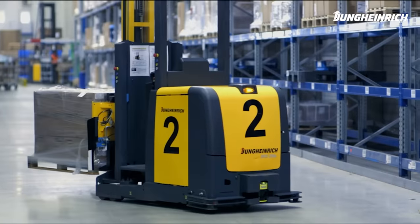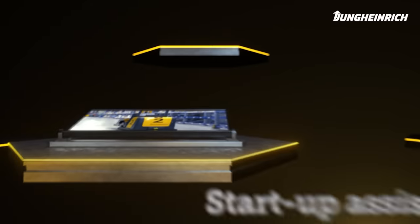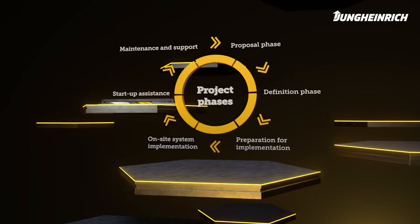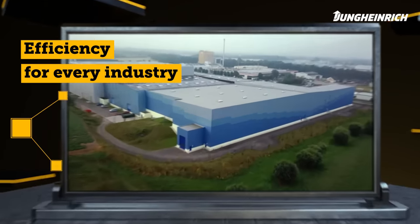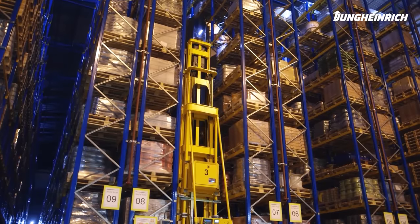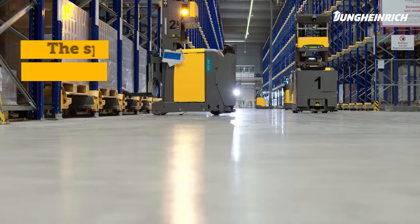You, too, can successfully automate your intralogistics with an experienced partner — with automated guided vehicles from Jungheinrich. Jungheinrich achieves efficiency in motion in all industries, from small solutions for medium-sized companies to large global corporations. We offer everyone the right automation solution for in-house goods transport.